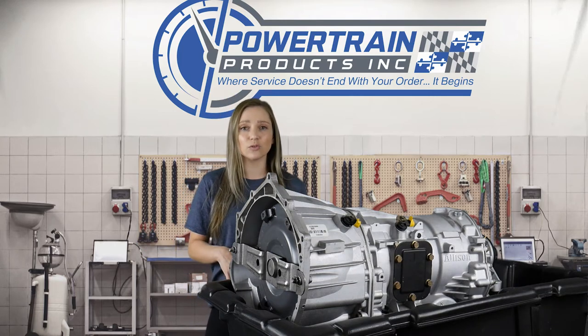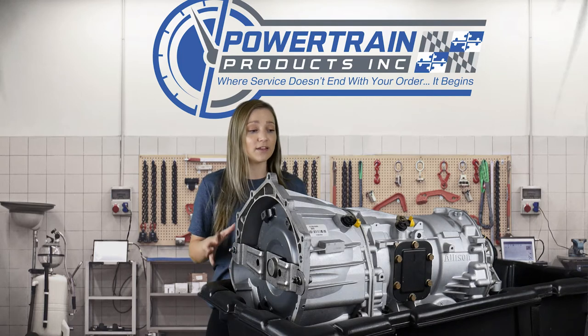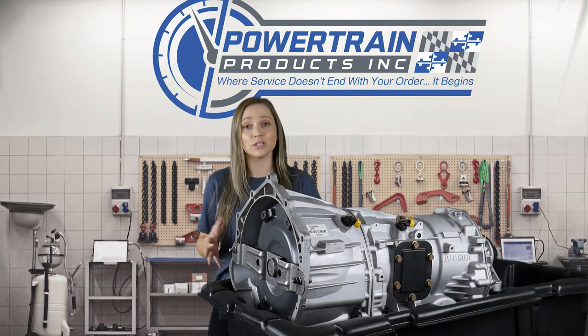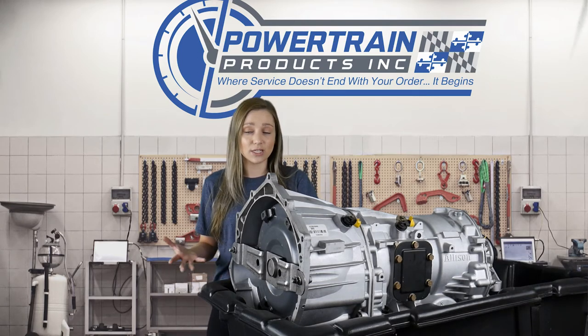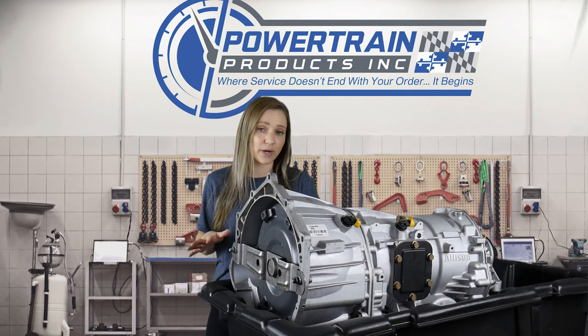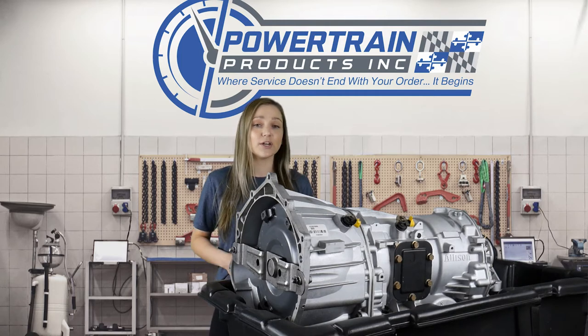A lot of towing vehicles use this, a lot of farming equipment uses this, and if you do call in for a quote on a transmission on a vehicle this large, we do need to know whether or not your vehicle is equipped for that. A lot of times there is a slight price differential on PTO vehicles.